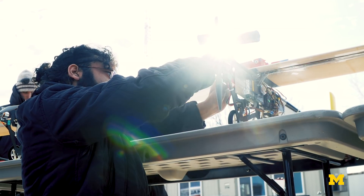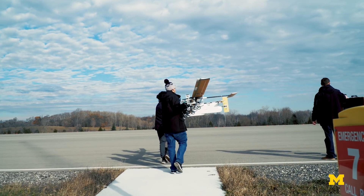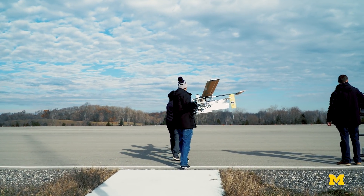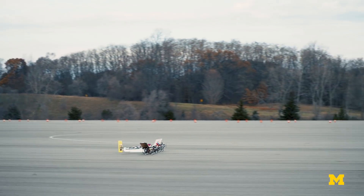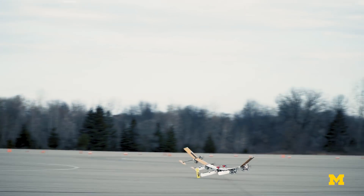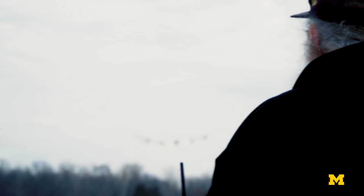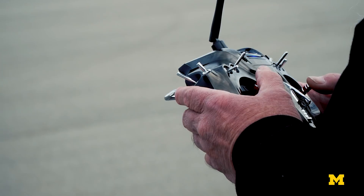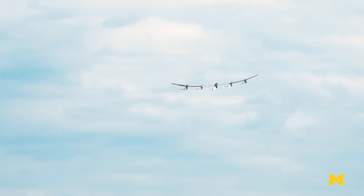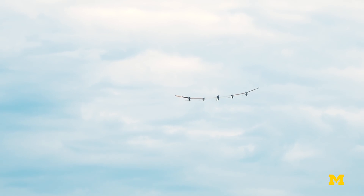The X-HALE provides us a testbed — a relatively inexpensive, university-affordable testbed — to evaluate some of these concepts and these tools that are going to be used to design the next generation of commercial transport airplanes with longer wings and higher aspect ratio wings.